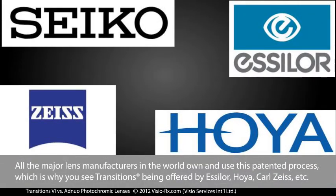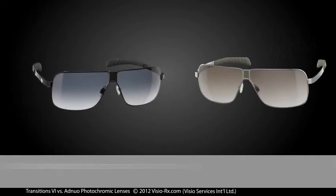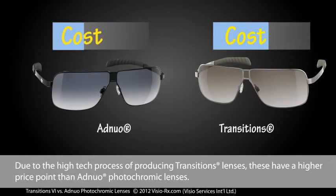All the major lens manufacturers in the world own and use this patented process, which is why you see Transitions being offered by Essilor, Hoyer, Carl Zeiss and so on. Due to the high-tech process of producing Transitions lenses, these have a higher price point than Adnuo photochromic lenses.